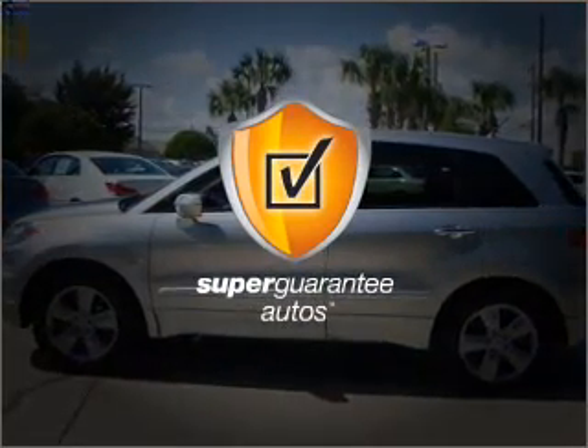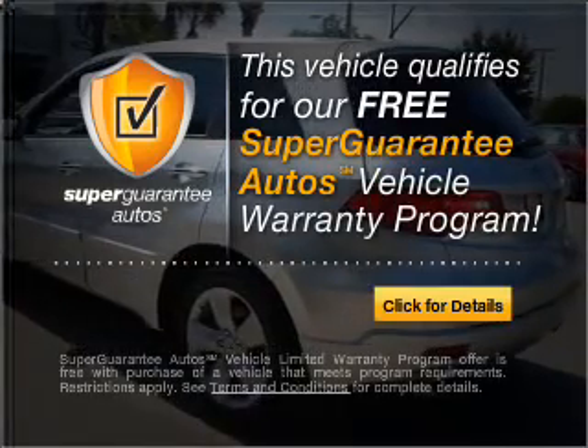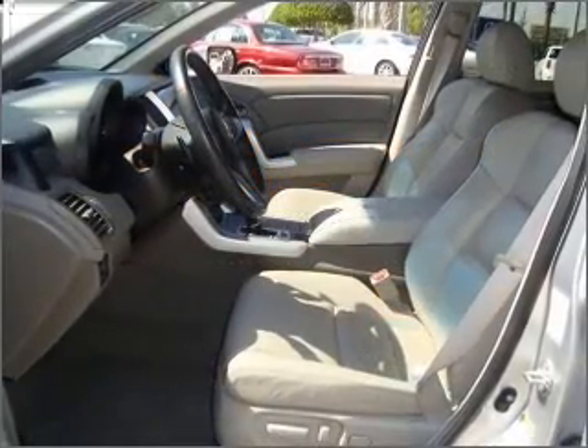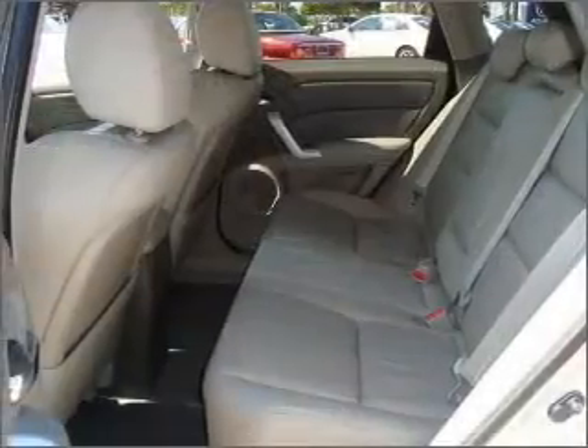This vehicle qualifies for our free super guarantee autos vehicle warranty program. Buy a vehicle and get a free warranty from us only at everycarlisted.com. Reach your destination effortlessly with GPS navigation.